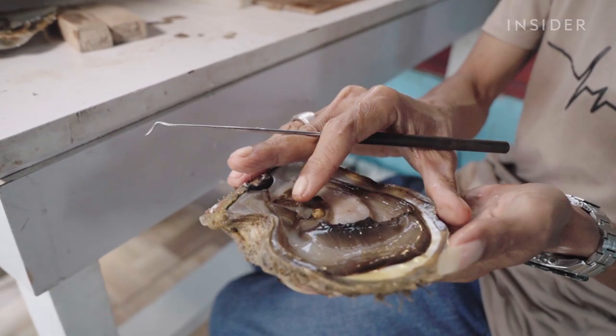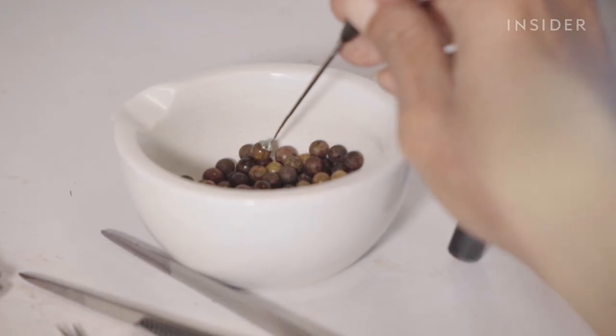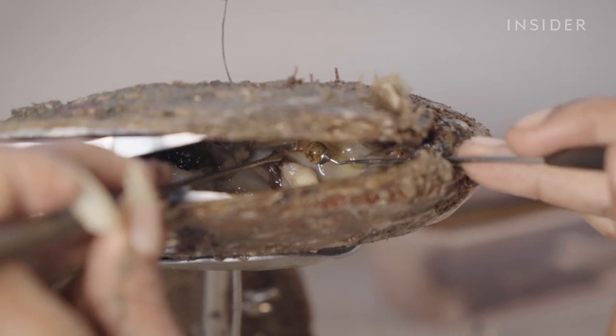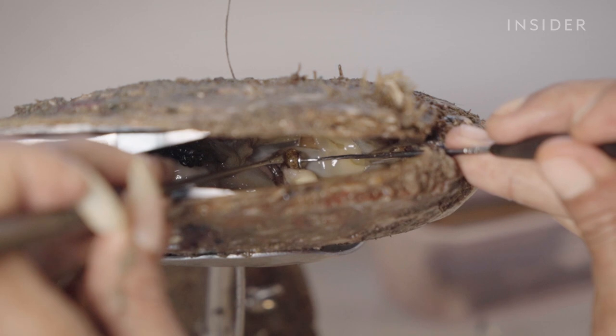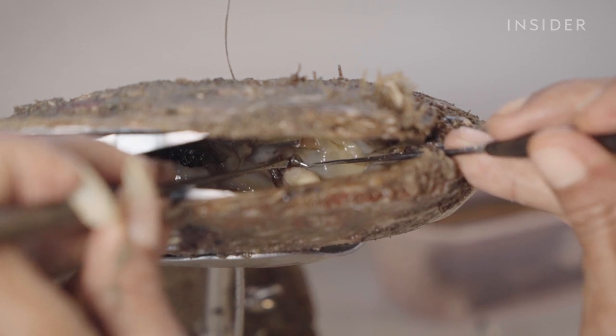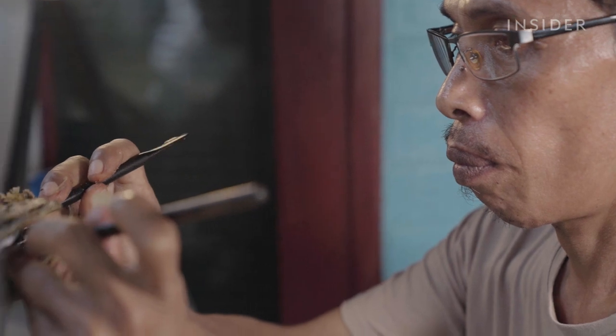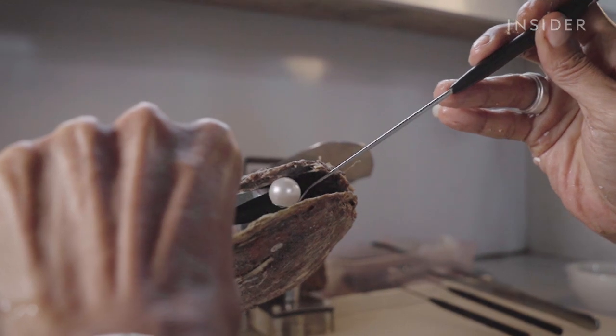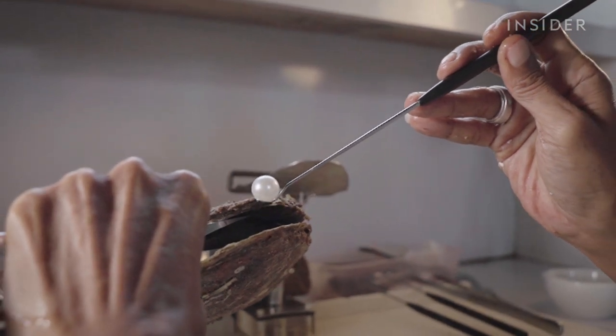This is the most important moment in the process of creating a South Sea pearl — the moment when Harry inserts the nucleus into an oyster, around which a pearl will form. And if he's imprecise, the resulting pearl may come out misshapen. The goal is a near-perfect round pearl.